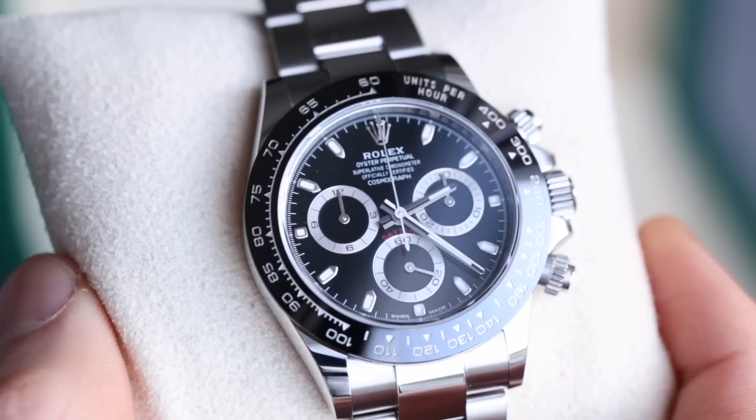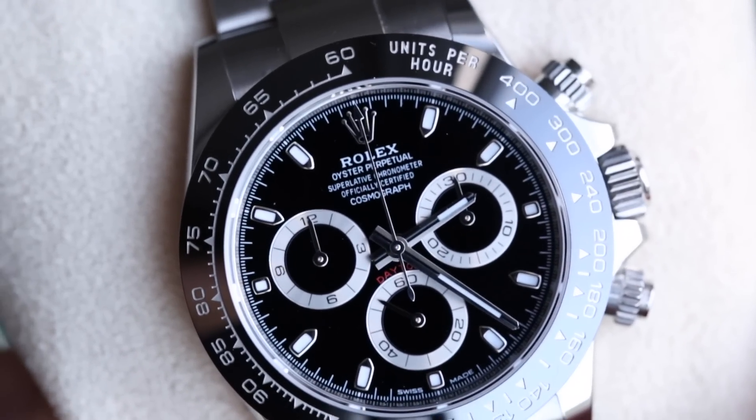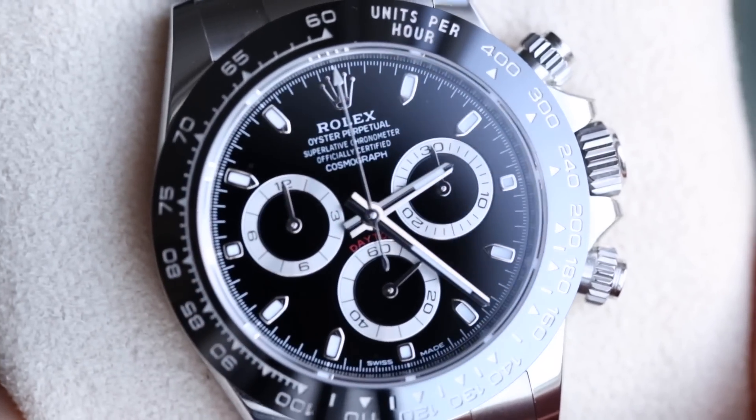The steel Daytona or steel Submariner is a brilliant watch for people to start a collection with, but now those people can no longer do that because they have to pay twice the retail price. This steel Daytona retails at £9,550 but sells for double that — £18,500 to £19,000 all day long. The brands are partly to blame: they are keeping supply low and allowing demand to increase and increase, so prices go up and up. The shame is that they are not profiting from that extra demand.